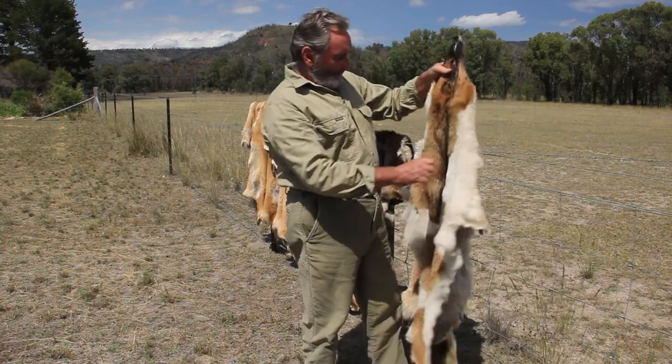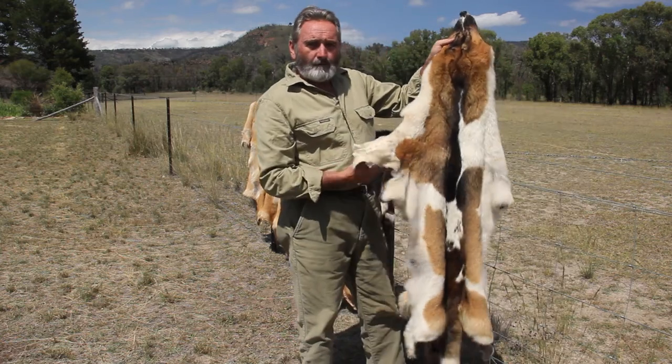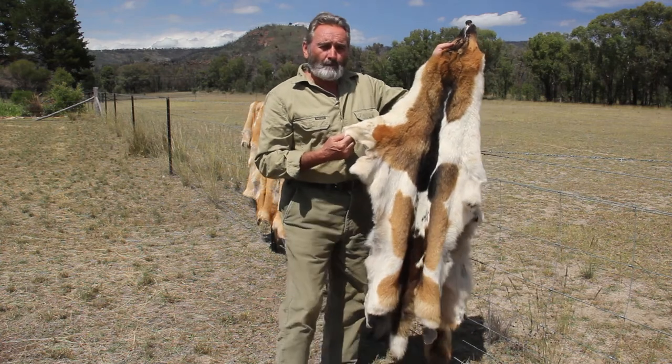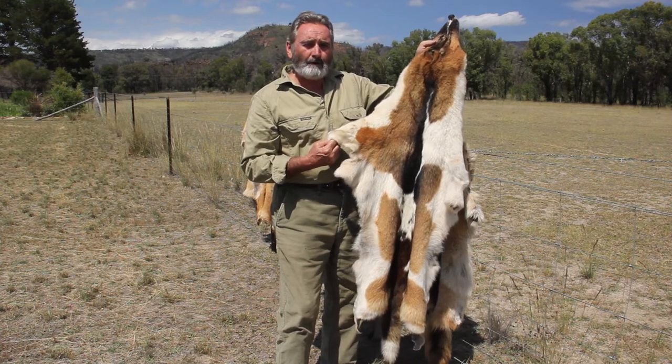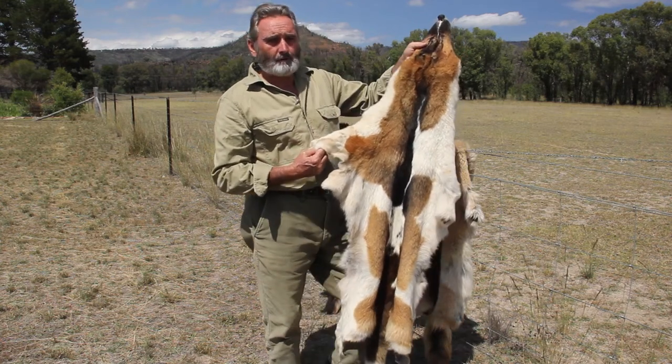And this dog here came from the Binaway Country. He's a very unusual colour but pretty pure — a pretty pure dingo — but it just gives you an indication of the variation in colours on wild dogs in this country.